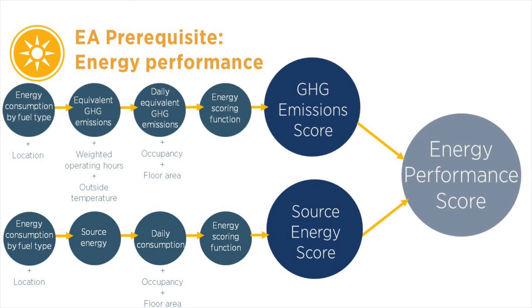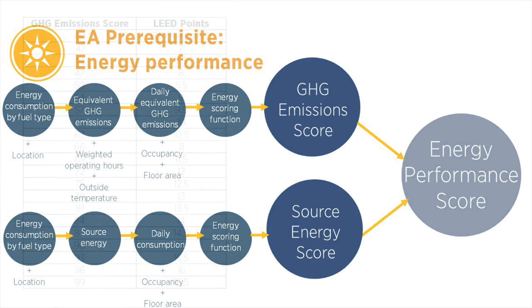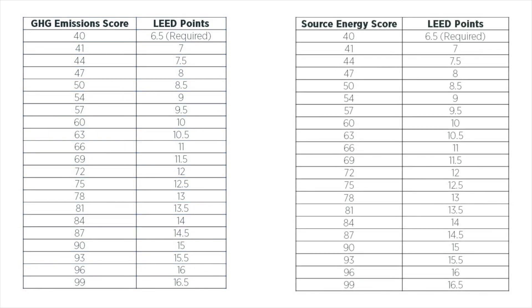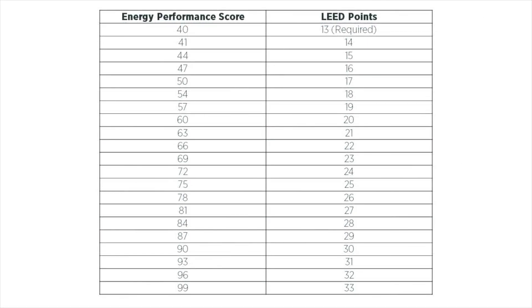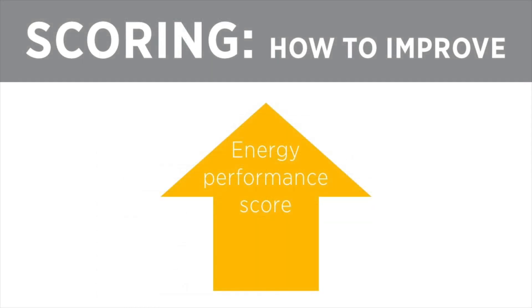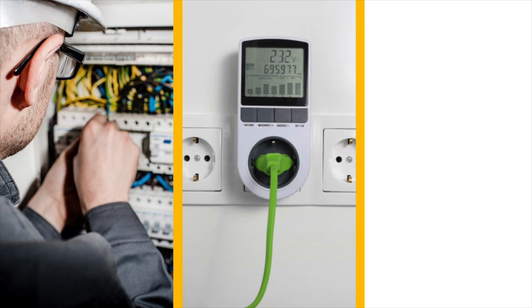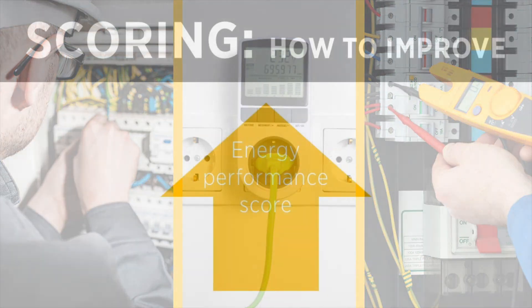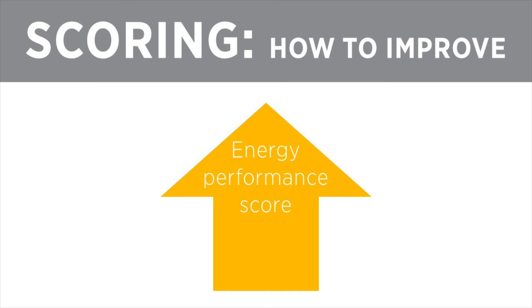Combined, the greenhouse gas emissions score and the source energy score generate the energy performance score. The table on the left shows how project performance in the greenhouse gas emissions score aligns with LEED points, and the table on the right shows how the source energy score aligns with LEED points. Projects can earn up to 33 points in total. Once projects see how they are performing, they can use strategies to improve their score — these come directly from the LEED v4 rating system. The commissioning credits and the advanced energy metering credit outline steps projects can take to reduce energy use, and remaining credits such as grid harmonization also help reduce energy use. As projects implement these strategies and use less energy, their energy performance score will rise.